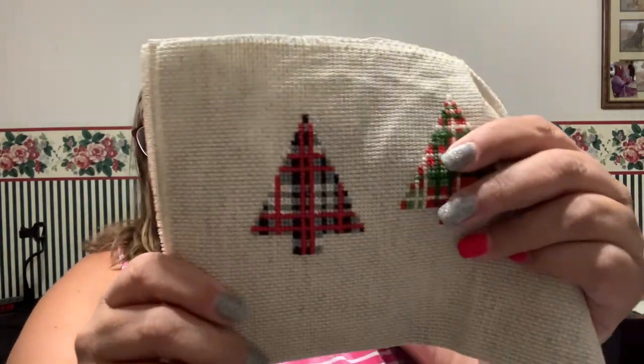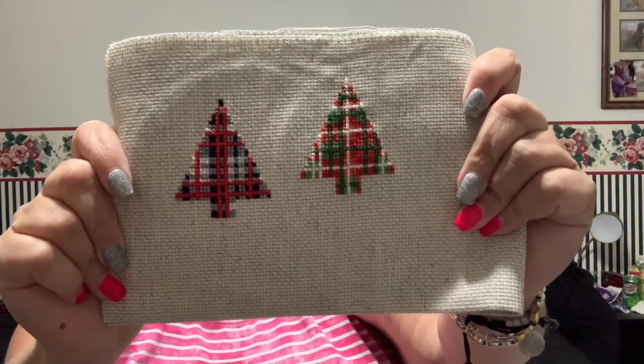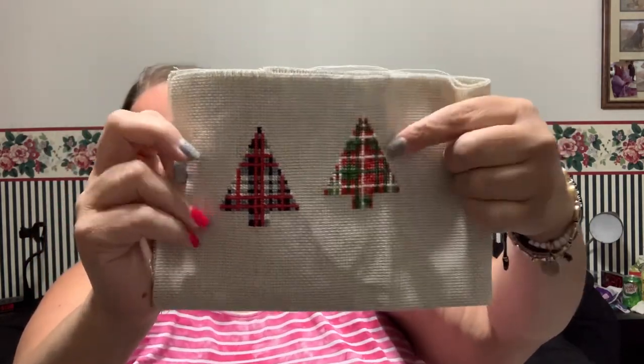I'm just going to start with where I left off from the last time I recorded. I only have two finishes and they were part of Mania — these were Christmas ornaments that I started during May Mania. The first one is this tree here, and the second is this other plaid tree. I absolutely love them, though I didn't leave a huge border — I just realized that when I was finishing them.